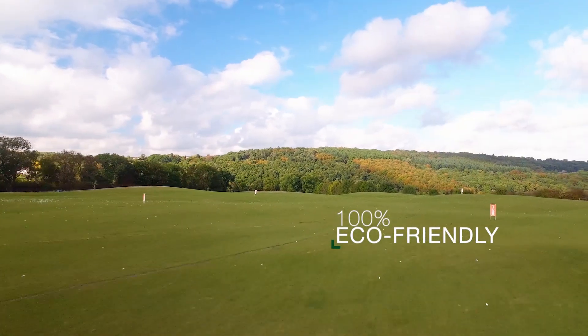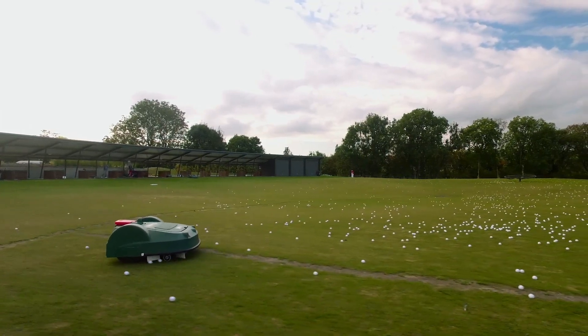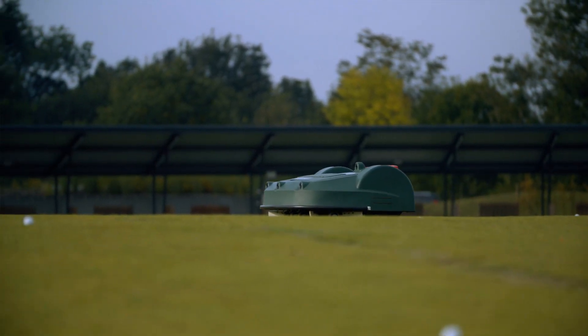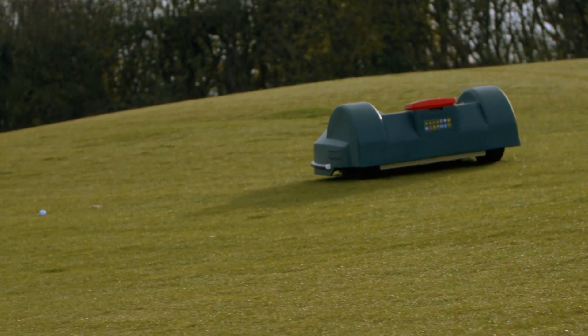We managed to keep almost nine hectares nicely mown without lifting a finger, compared to having to mow it three times with a cylindrical mower. Sometimes we mow up to ten times a week, since the robots mow practically around the clock.